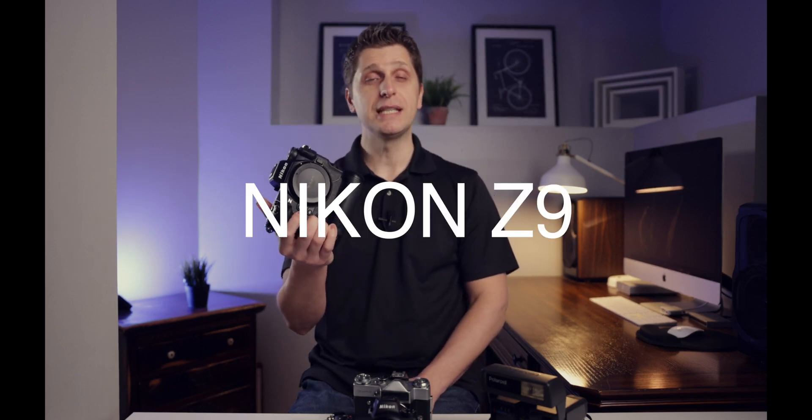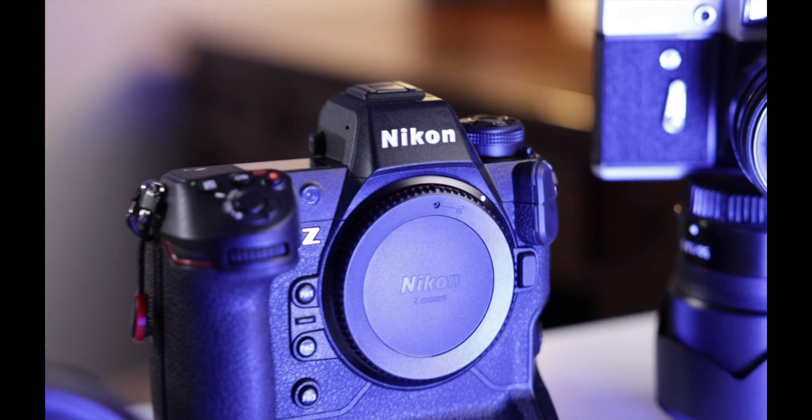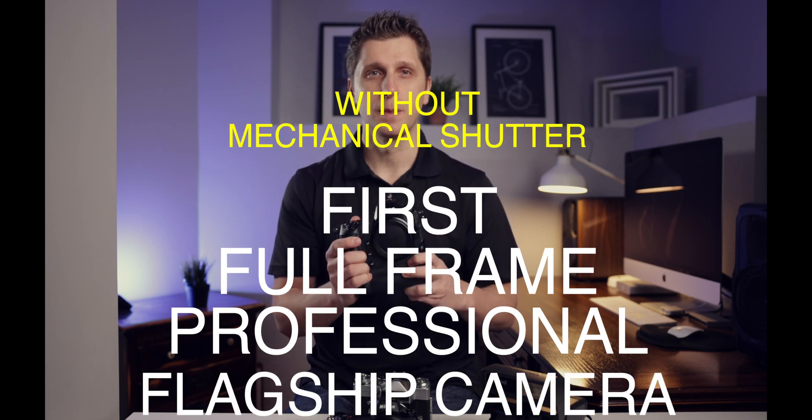Today there's a new chapter in camera technology. Nikon Corporation has reached new levels with this new Z9 full frame model and its groundbreaking technology. This camera does not have a mechanical shutter mechanism — making it the first ever full frame professional flagship camera to go without a mechanical shutter.